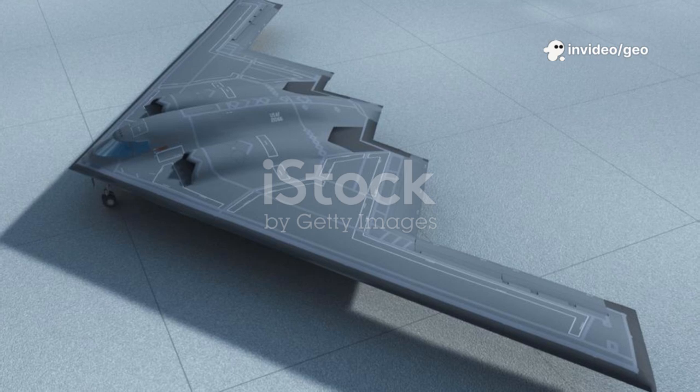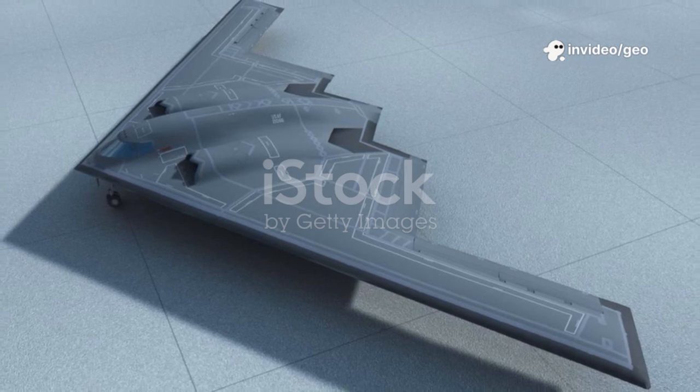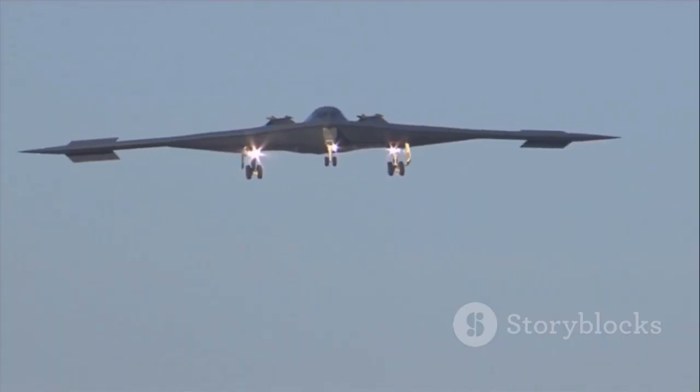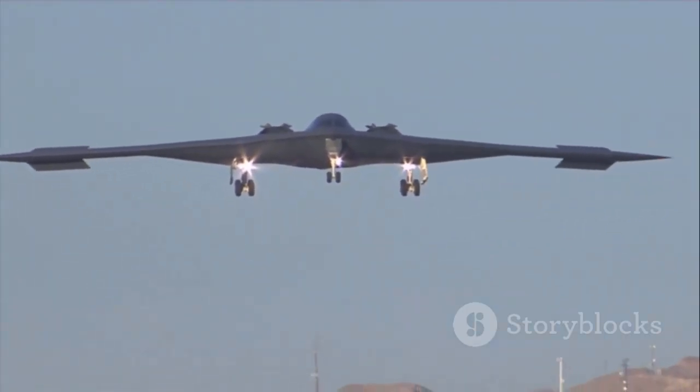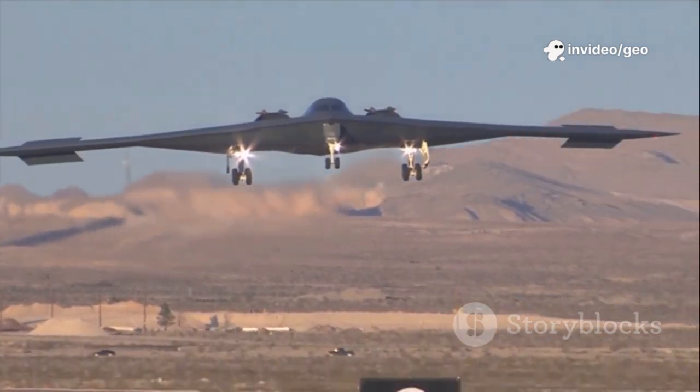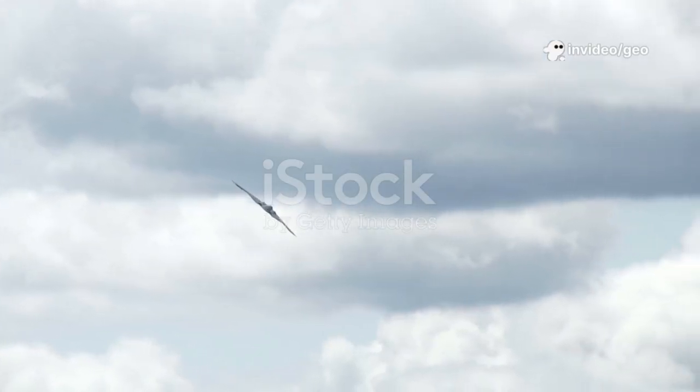It's shaped like a giant flying wing with no tail, no sharp edges. That design helps it bounce away radar signals. It's also covered in special materials that absorb radar and even hide heat, making it almost invisible to both ground and aerial defences. That's not science fiction. That's real.